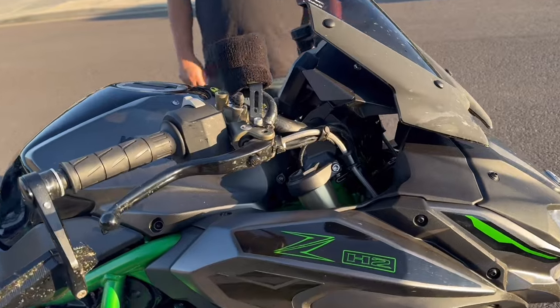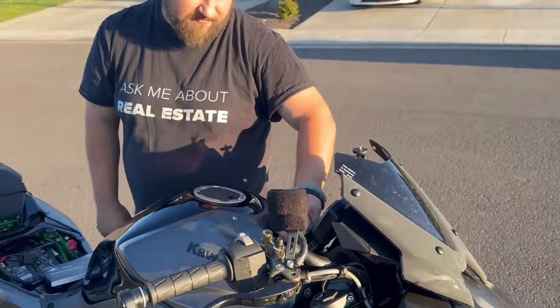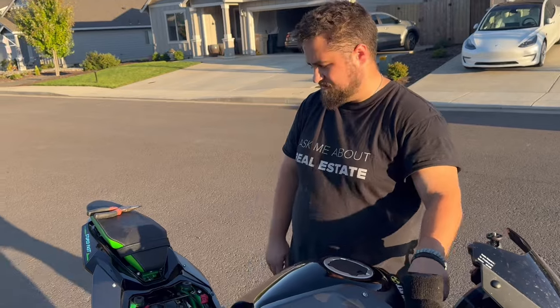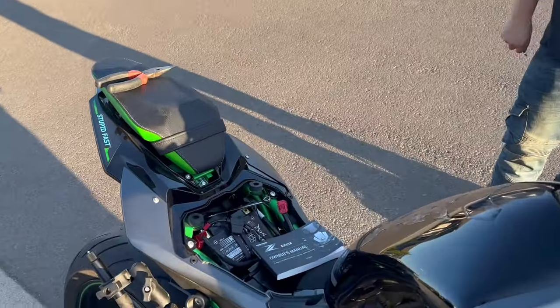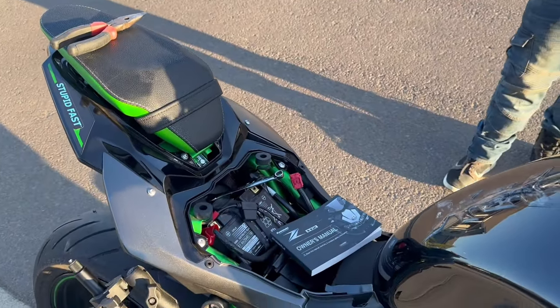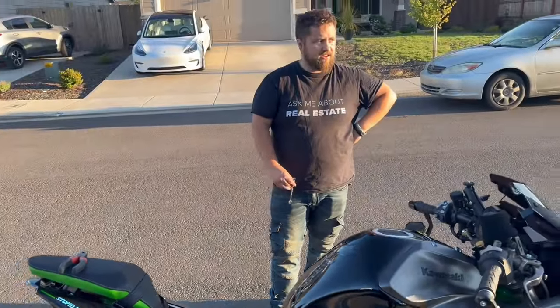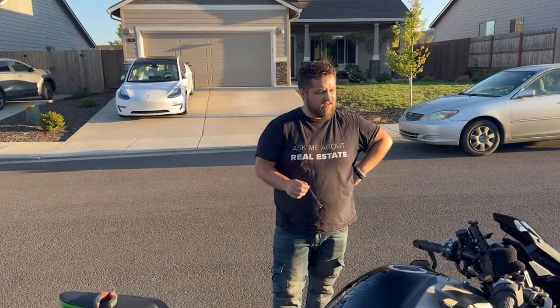How many miles you got on the bike? 2600. And we disconnected the battery for a little while to see if that would reset — didn't help. So I guess my next steps are going to the dealer?